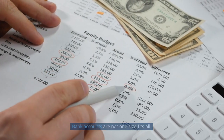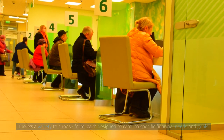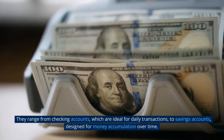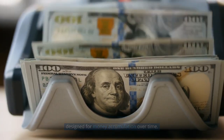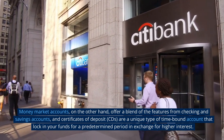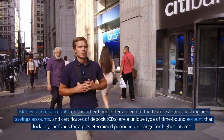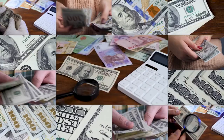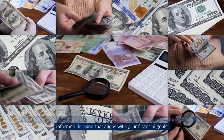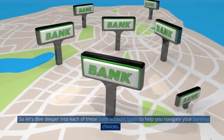Bank accounts are not one-size-fits-all. There's a variety to choose from, each designed to cater to specific financial needs and goals. They range from checking accounts, which are ideal for daily transactions, to savings accounts, designed for money accumulation over time. Money market accounts offer a blend of features from checking and savings accounts, and certificates of deposit, CDs, are a unique type of time-bound account that lock in your funds for a predetermined period in exchange for higher interest. Understanding the function and benefits of each type is essential to making an informed decision that aligns with your financial goals.